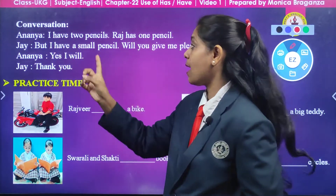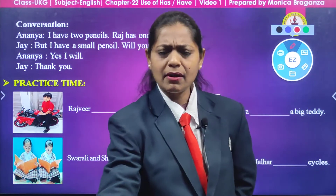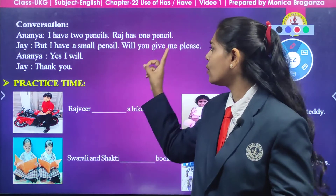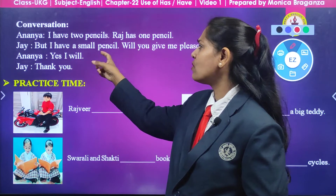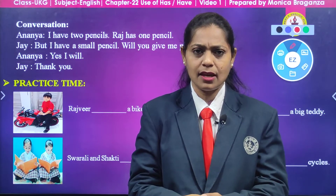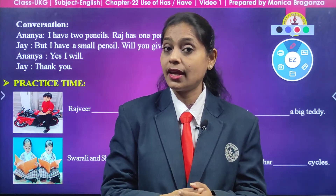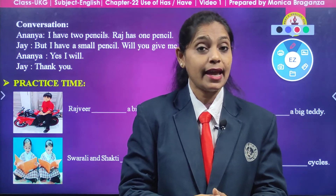Here the name of the girl is Ananya. She says: I have two pencils. How many pencils does Ananya have? Two pencils. Raj has one pencil, but Ananya is having two pencils, so she says I have. When we talk about more than one thing we say have. Raj is having only one pencil, so he says: Raj has one pencil. Now Joy says: but I have a small pencil — will you give me yours, please? Joy is asking: my pencil is small, will you give me your pencil? Ananya says yes, I will. We must always share things with others. Joy says: thank you. When somebody gives us something, we say thank you.